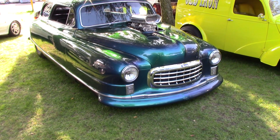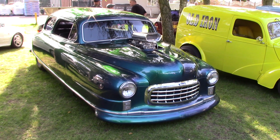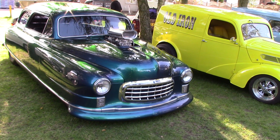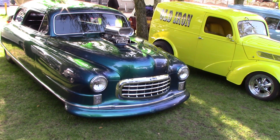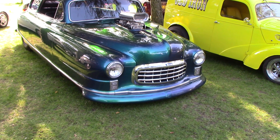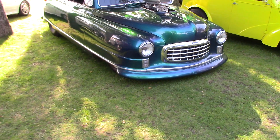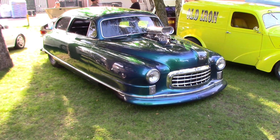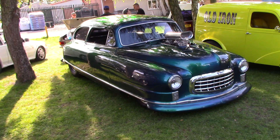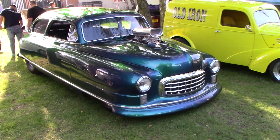Right, here we go guys. This is a customised 1950s Nash Air Flight. That's one hell of a piece of kit. Very rare, very unusual — that's how I should put it. Extremely rare piece of kit.